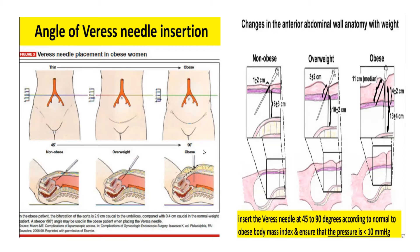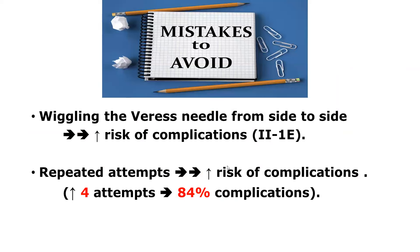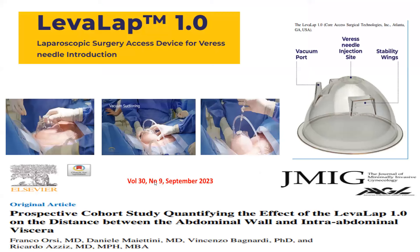You have to modify the angle of Veress needle entry according to the patient's body mass index. If she is normal weight, introduce directed to the pelvis at 45 degrees; if obese, the angle should be 90 degrees; and if overweight, somewhere in between. Importantly, if you move the Veress needle from side to side this increases the risk; if it is inserted unintentionally into a viscus, this may widen the injury — level 2 evidence. Repeated attempts of Veress needle introduction also increase risk; more than four attempts is associated with 84% of complications.